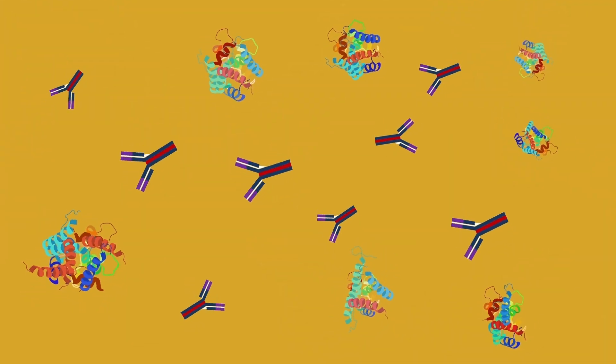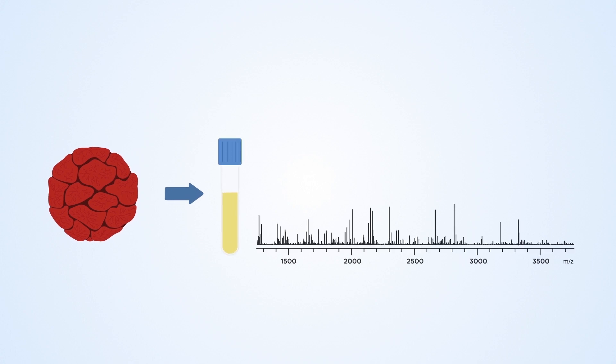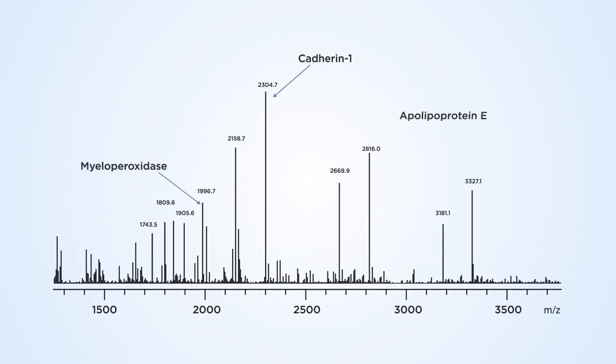These protein changes can be tracked using non-invasive liquid biopsies such as urine. The variation of protein levels as the tumour grows are analysed with high-resolution mass spectrometry. Using this method, hundreds of proteins can be identified, quantified and grouped by biochemical pathways using algorithms.